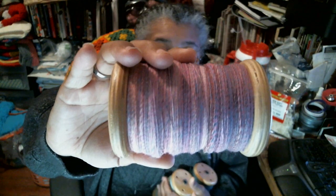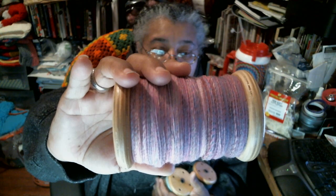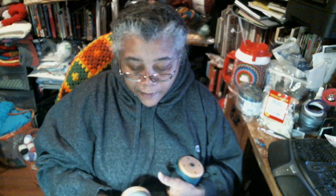This is some Blue Face Leicester from Maryland Sheep and Wool 2016. Whenever I go to Maryland Sheep and Wool and I buy stuff, I usually put the year on the bag so I know what year I purchased it. 2016 was the last time I went to Maryland Sheep and Wool.